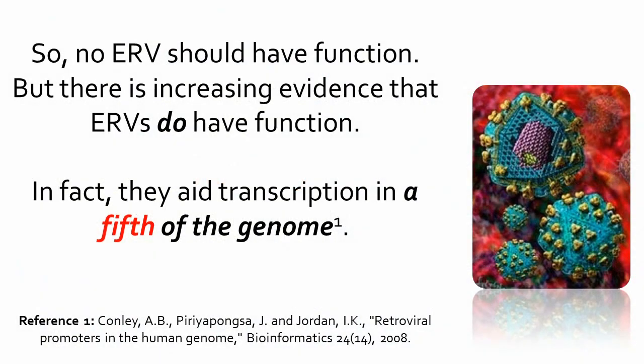So no ERV should have function. But there is increasing evidence that ERVs do have function. In fact, they have transcription in a fifth of the genome. This is strong evidence that ERVs weren't the product of retroviruses.